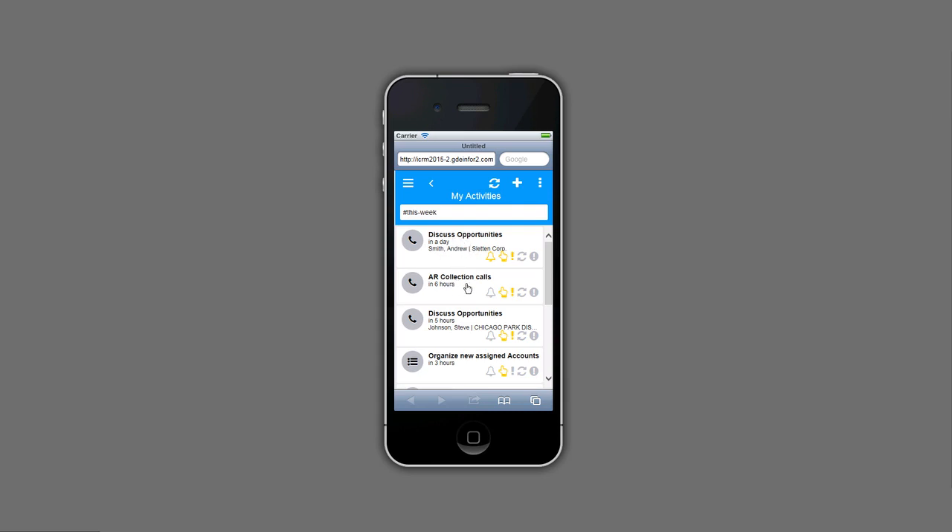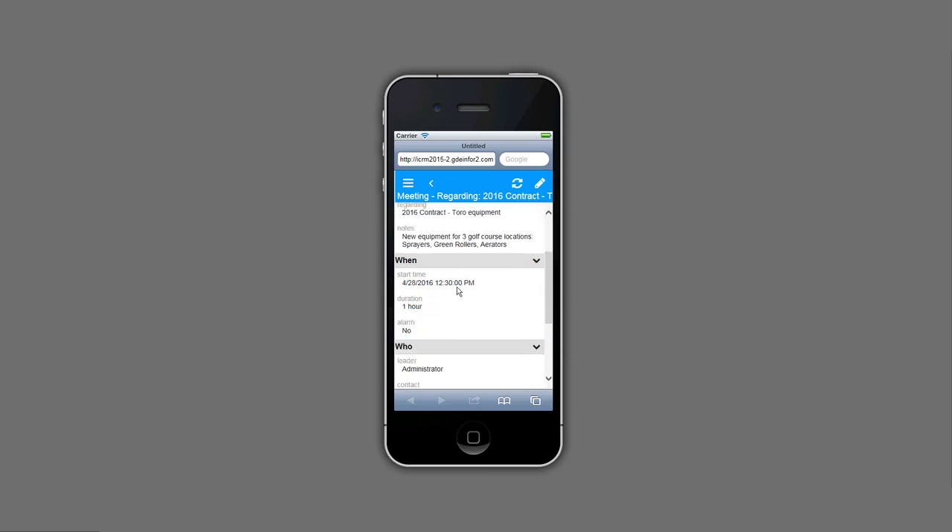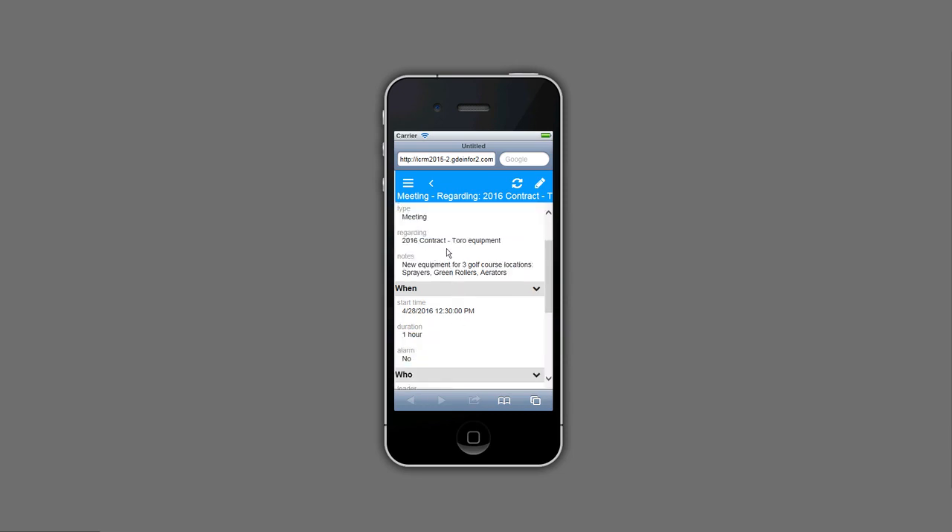I've also got some AR collection calls later this afternoon, and a to-do for organizing new accounts assigned to me yesterday by my sales manager. If I scroll down, I can see I've got this Toro contract meeting on my calendar. I need to make sure I keep my thumb on this and it's going to happen. I can see the contacts on this meeting invite, who's going to be in the meeting, where it will be, what opportunity is tied to it, and the account. Drilling into the meeting invite gives me details — we're going to talk about the 2016 contract for some sprayers and green rollers.